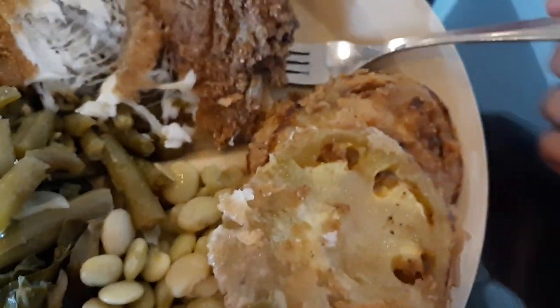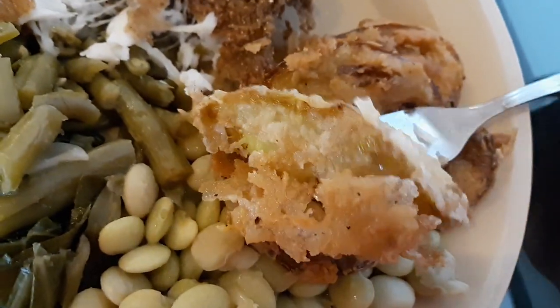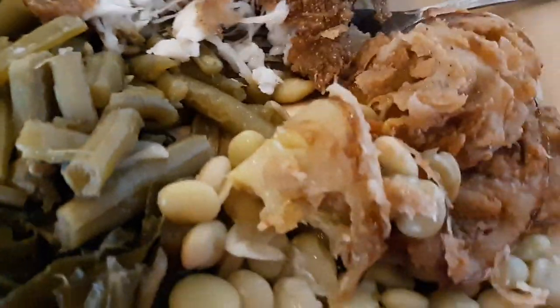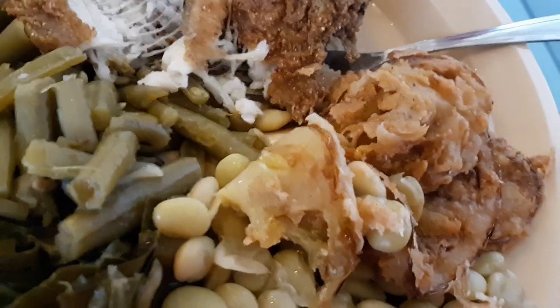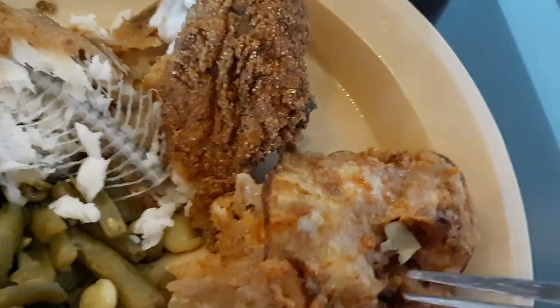Now for the fried green tomatoes. I love fried green tomatoes. These look delicious, so I had to get a few. Let's see how they taste. Very good. You can taste that tomato, that tart taste when you bite into them. They're so good. These fried green tomatoes are so good, I have to have another bite.